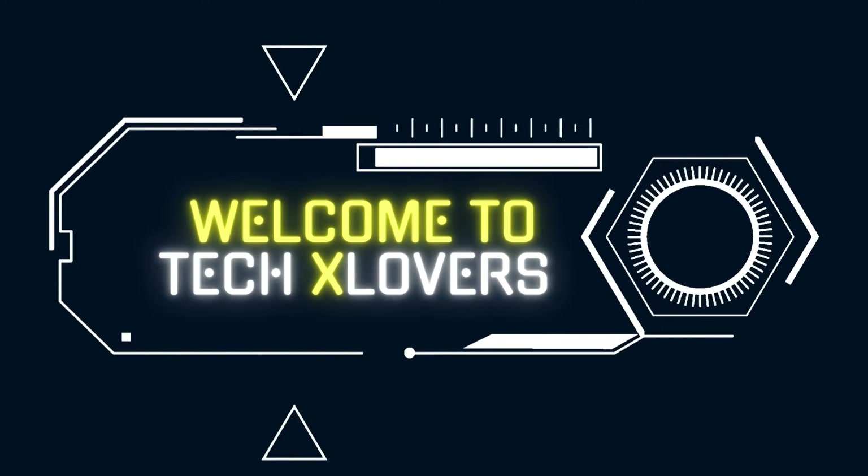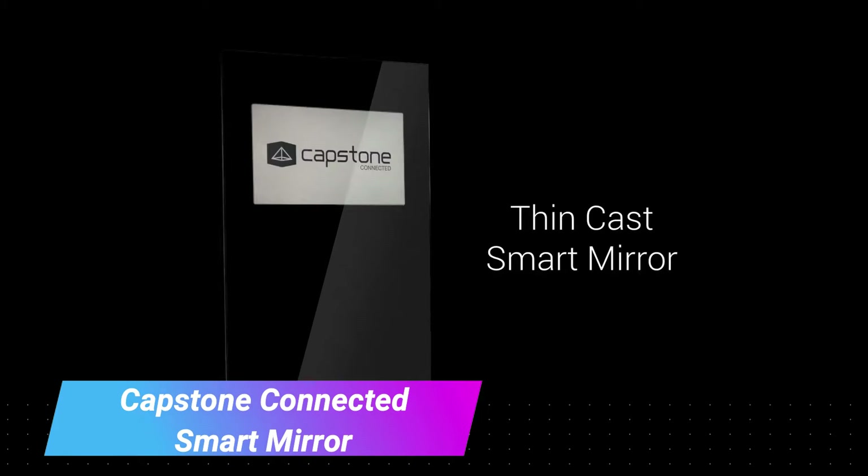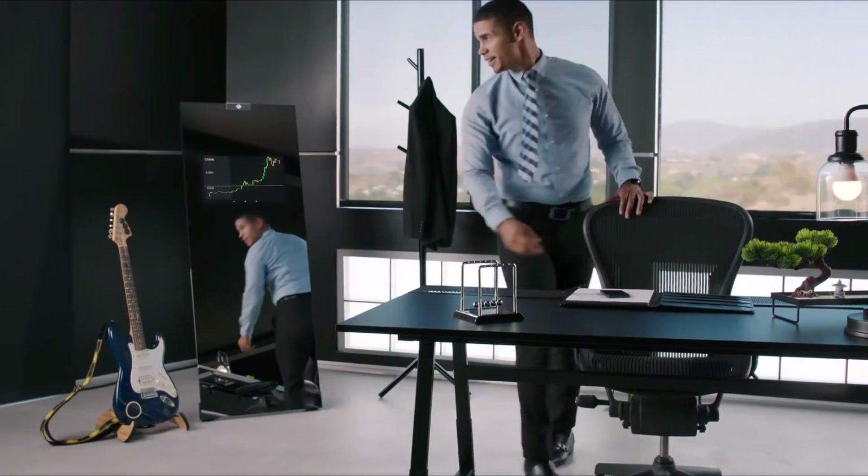Welcome to TechX Lovers. Capstone Connected Smart Mirror — a futuristic smart mirror with integrated smart features. Displays personal information, weather updates, and news in the mirror's reflection.